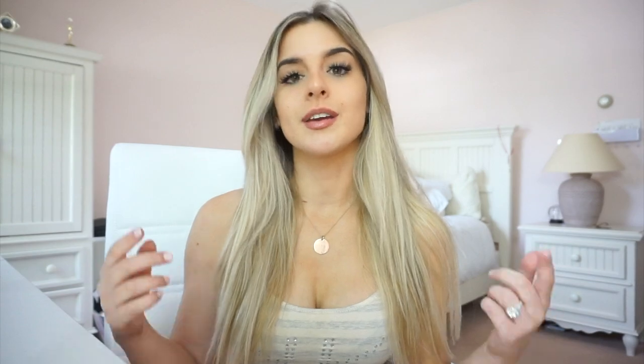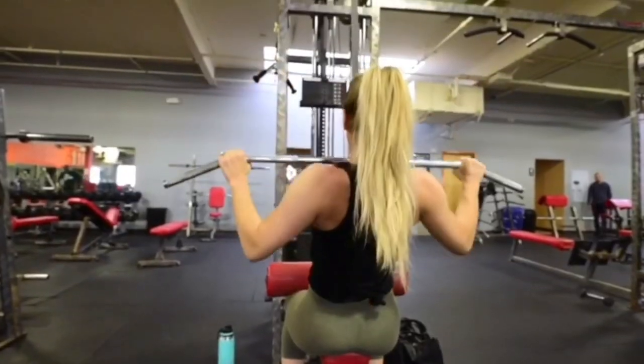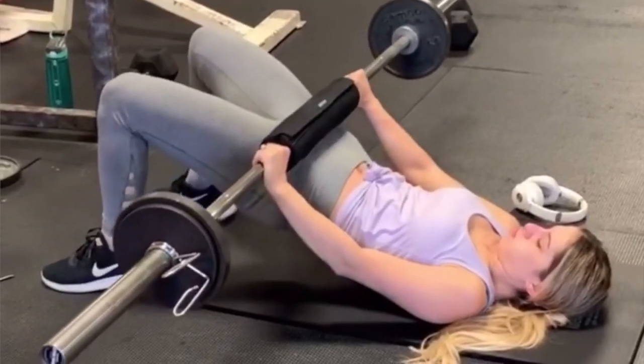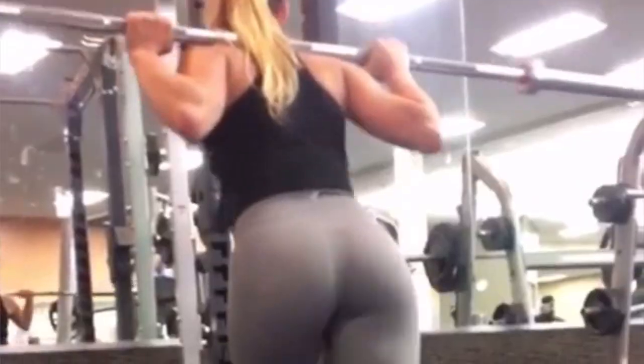In terms of our lats, shoulders, glutes, and quads, we want to be doing exercises that target those muscle groups. Make sure you're doing shoulder presses, lateral raises, lat pulldowns, rows, and pull-ups. Then for our glutes and quads, exercises like squats, glute bridges, hip thrusts, seated abductions, walking lunges, and Bulgarian split squats are all great options.